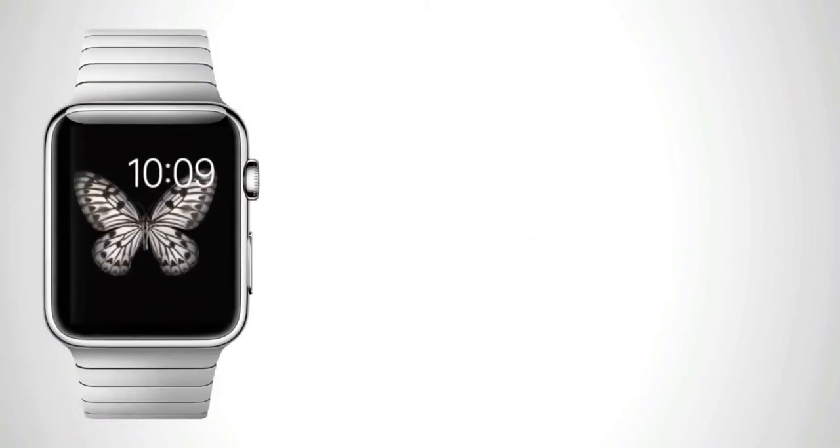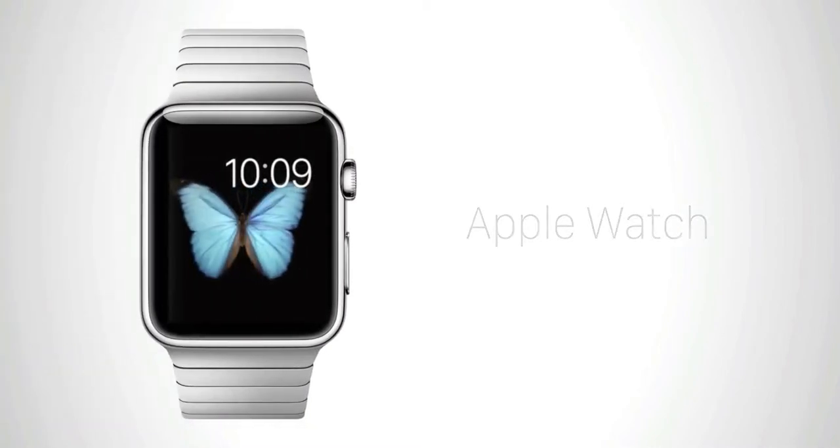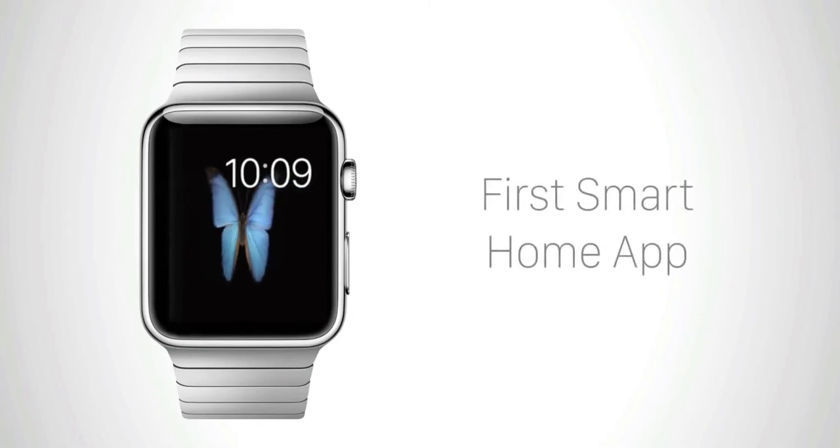Alarm.com has created the first smart home app for Apple Watch. It uses the watch's quick, intuitive interactions to control the connected devices in your home. Here's a quick preview.